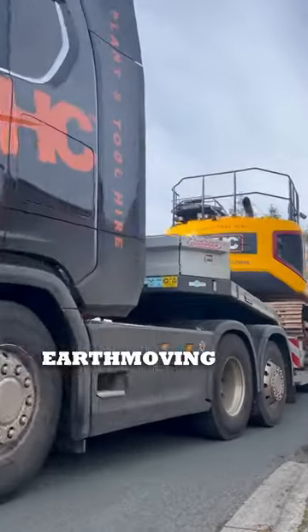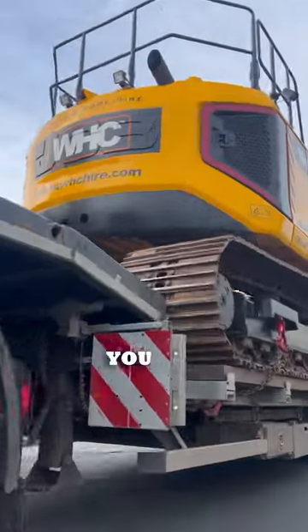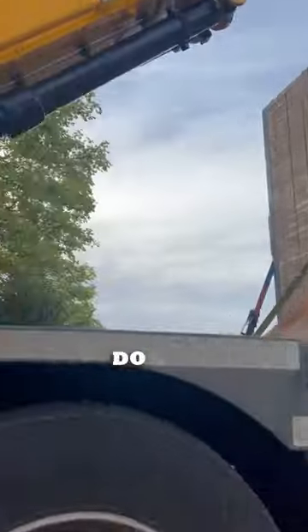For large earth-moving machinery, it is crucial that you or your supplier holds the correct licenses to do so.